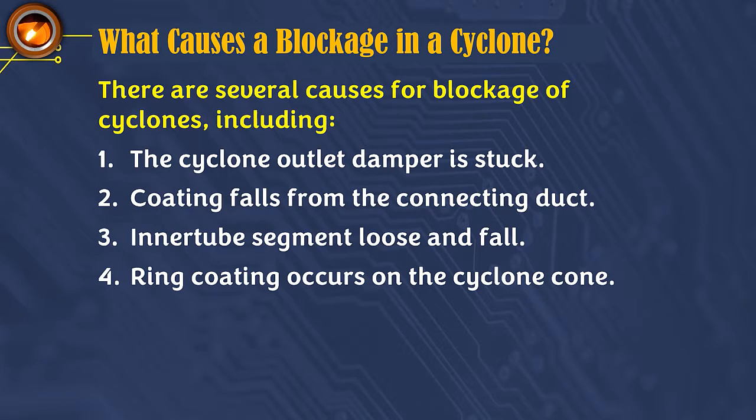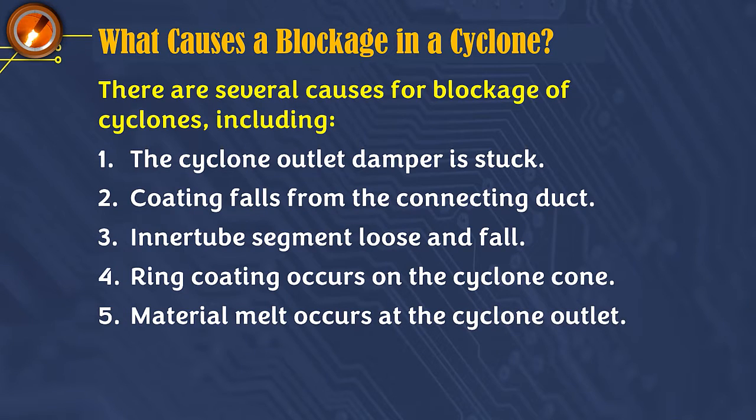Cause 4: Ring coating occurs on the cyclone cone, due to the use of alternative fuels that are not refined and not completely burned in the calciner chamber. Cause 5: Material melt occurs at the cyclone outlet because the calciner outlet operating temperature exceeds 900 degrees Celsius continuously.